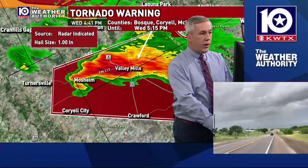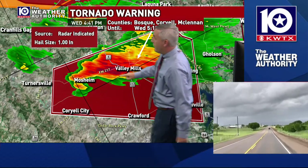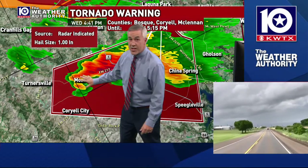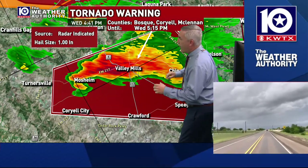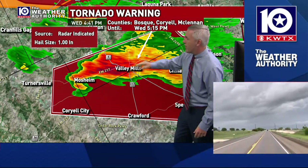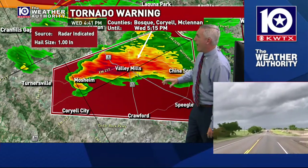This warning does not include the city of Waco. McLennan County is under this warning, but the rotation on this storm is actually in Bosque County, not in McLennan County. What we're going to be watching is whether this storm, as it gets closer to Highway 6, stays on that northeast track or starts to turn a little bit more to the right.